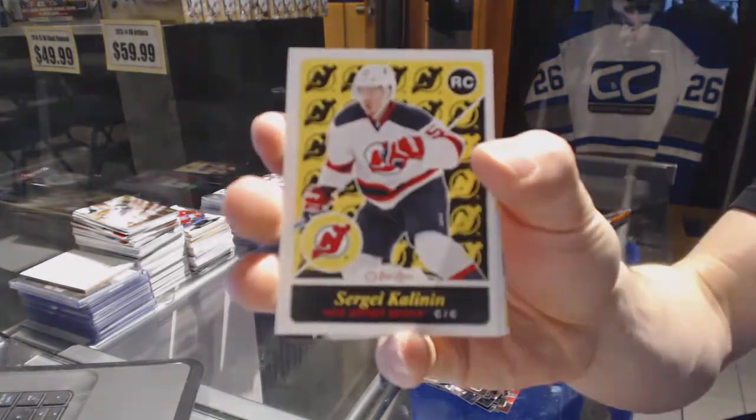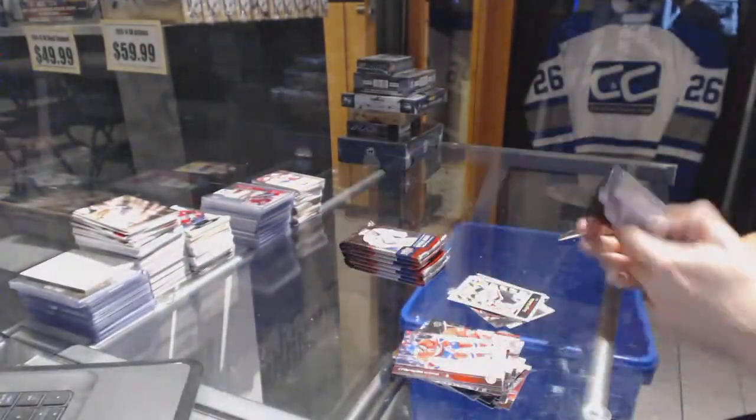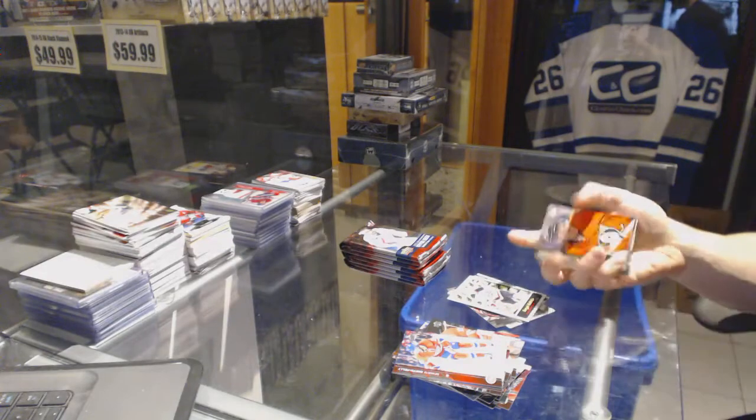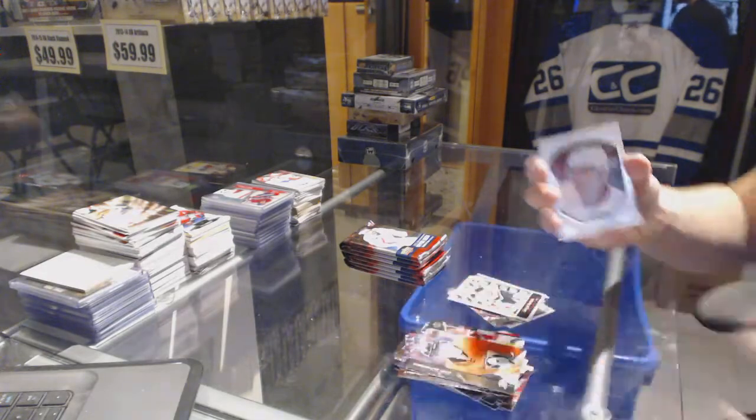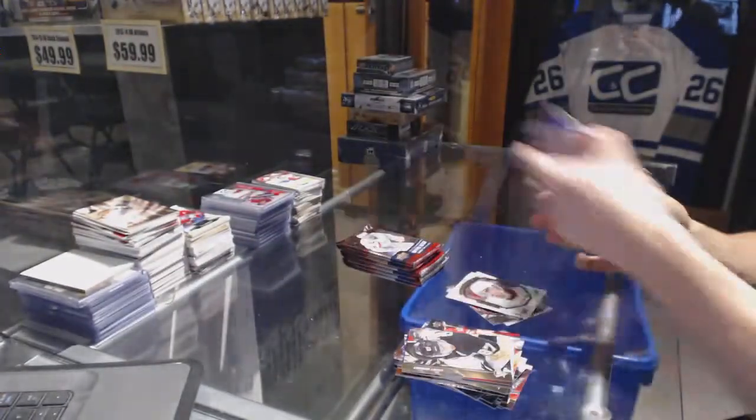OPC Retro Rookie for the New Jersey Devils — Sergey Kalina. Portraits for the Detroit Red Wings — Andreas Athanasio. Andreas Athanasio, Portraits for the Wings.